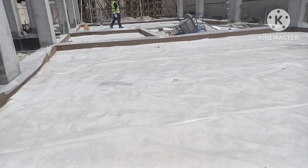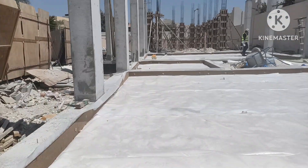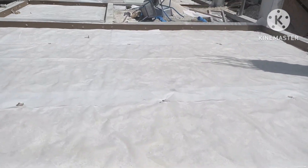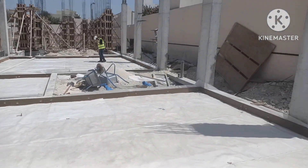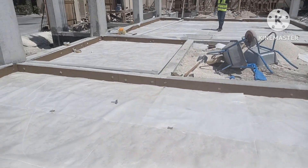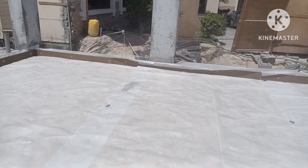This 1000 gauge polythene sheet is at 250 micron, and this is approved by the consultant. The levels are fine. Now they will provide the BRC mesh — the BRC mesh is there and the work is very beautiful. Here the 150mm grade slab is coming and they will provide the BRC mesh.